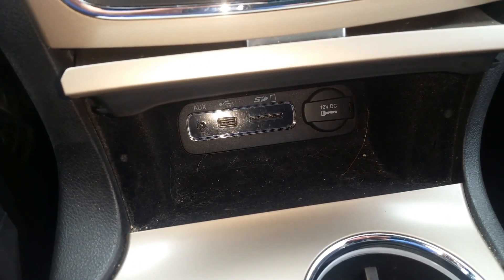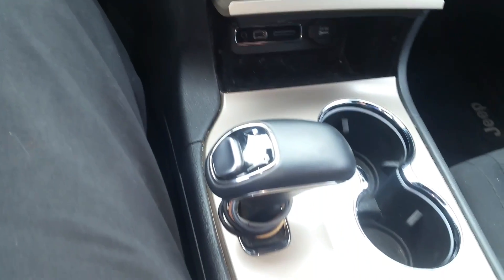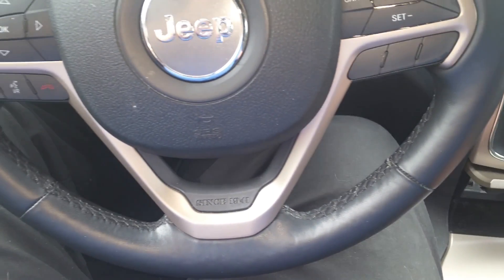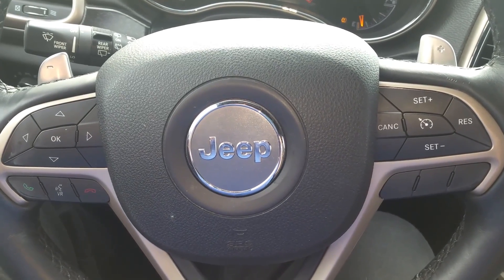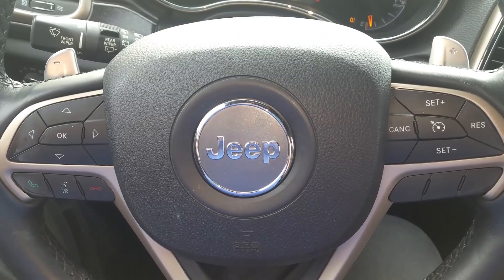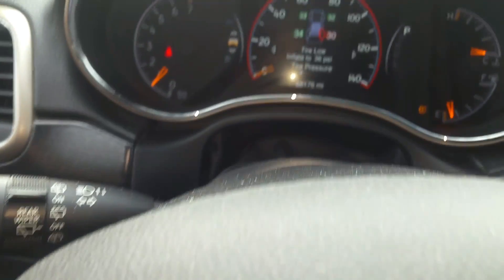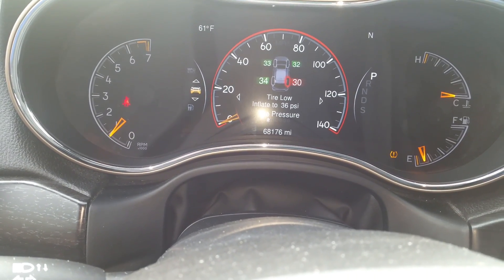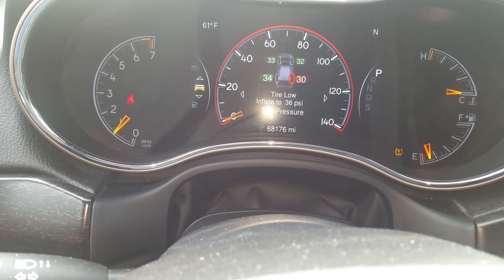Center down here you have USB and auxiliary, along with 12-volt outlets. The shift is in the center, and this is a digital shifter as well, so make sure you're aware of that. Up here on the steering wheel, to the right you have your cruise control; to the left, you have all your Bluetooth and voice controls, and the directional pad for the instrument panel. I want to make sure you see the odometer — you're at 68,176 miles.